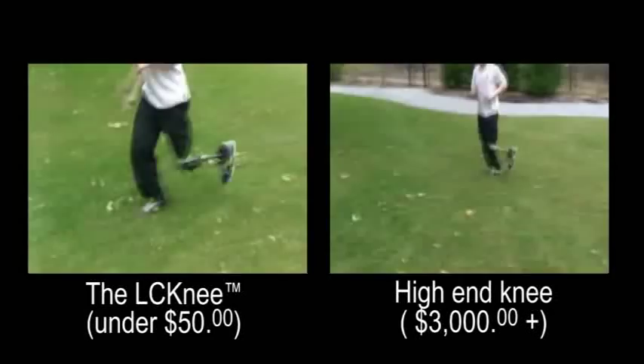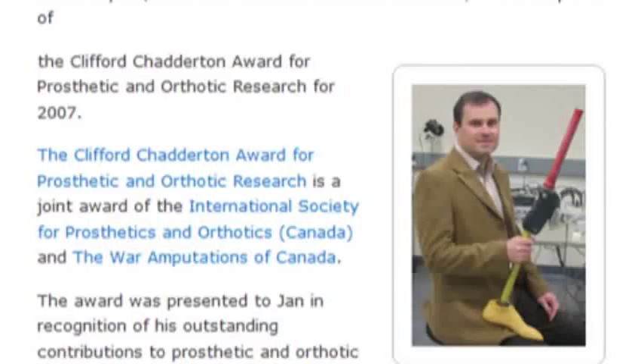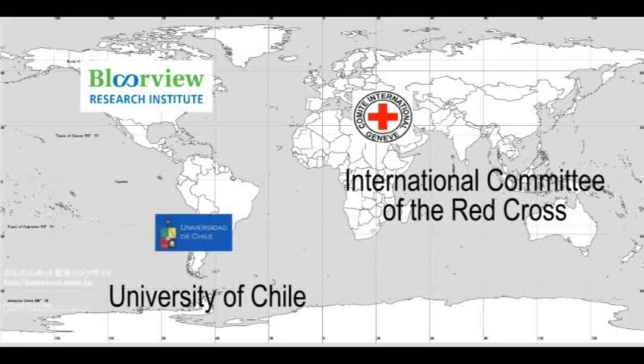The LC knee makes high-level activities possible. It also makes it possible to confidently negotiate everyday obstacles. We received the Clifford Chatterton Award, and a patent was granted for the design.